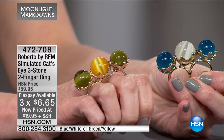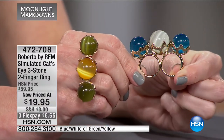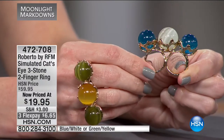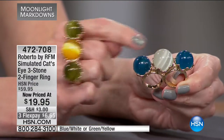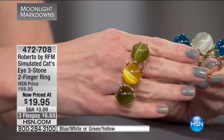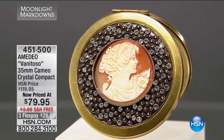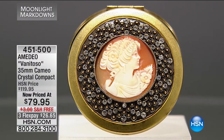Look at the way the cat's eye catches the light. It's easy to wear — you can still type and answer phone calls. The metal is just holding those beautiful cylinders. The blue and white has a slightly larger center stone, making it easy to wear on any two fingers. Your choice of blue and white or yellow and green — $6.65 to get a big bold piece.